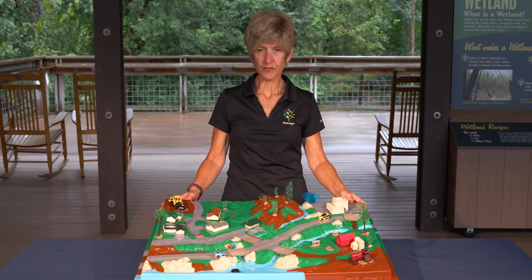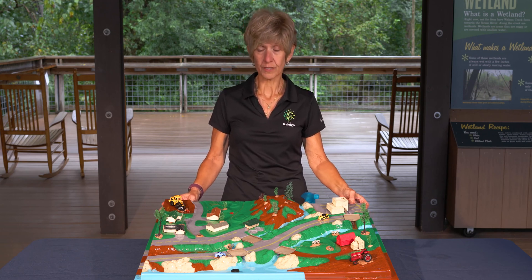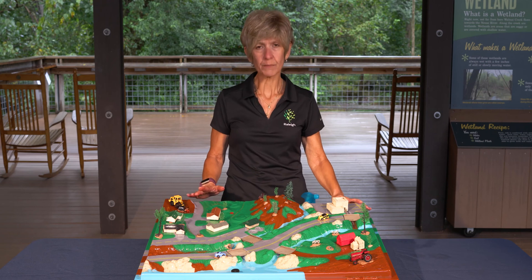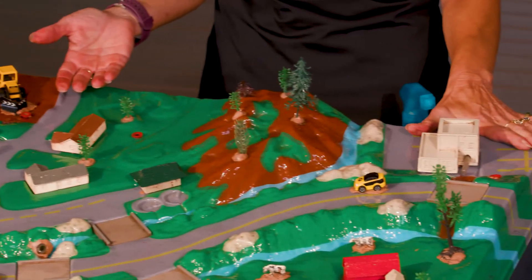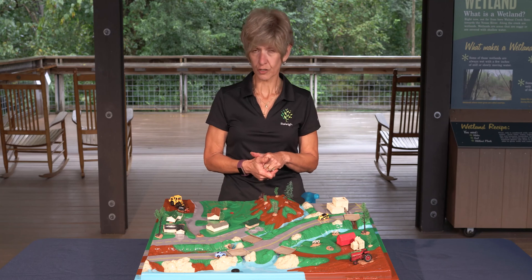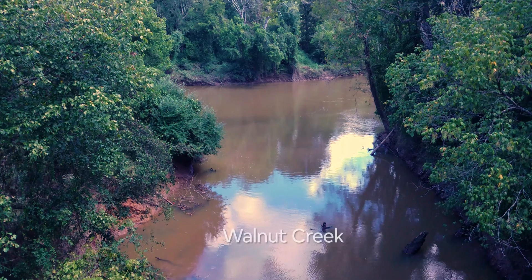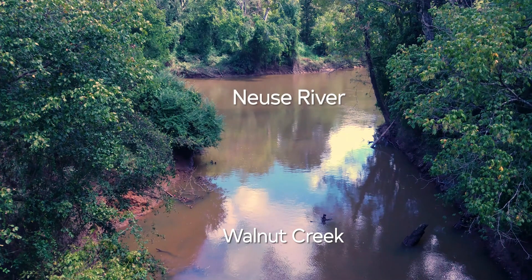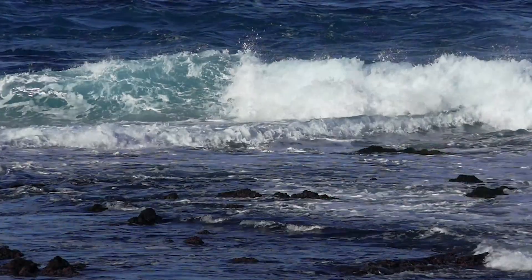Now that we have all of our impervious surfaces on our watershed, let's talk about the storm drainage system. When it rains here in Raleigh or any part of the country, when we have these hard impermeable or impervious surfaces like our roadways, rooftops, parking lots, driveways, and bridges, the water just hits these hard surfaces and runs off into the nearest storm drain, which then goes into the nearest creek or stream. In Raleigh, our streams and creeks will eventually dump into the Neuse River, then travel to the intercoastal waterways and eventually to the Atlantic Ocean.